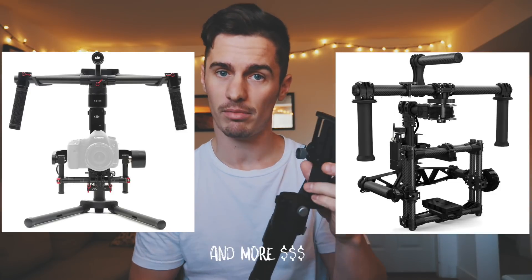For stabilization, here we have the Zhiyun Crane version 2. The Ronin or the Movi is probably better, but look at how small this is. I can pop the bottom part off and it goes nicely into the bottom of my bag, while the top section fits above. This allows me to carry it everywhere, versus the Ronin or Movi which needs its own case.